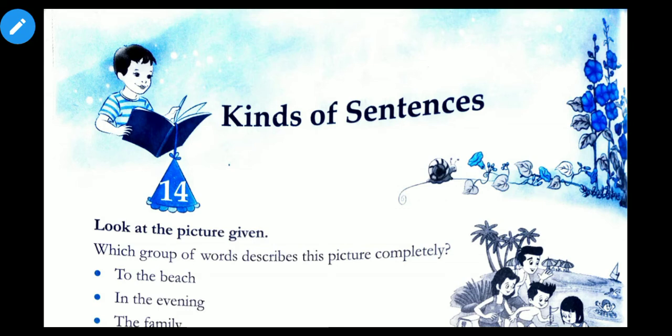Now let us begin with chapter 14 of your grammar: kinds of sentences. This is the topic which you must have read in your previous class also, so now we will read it in a little more depth.